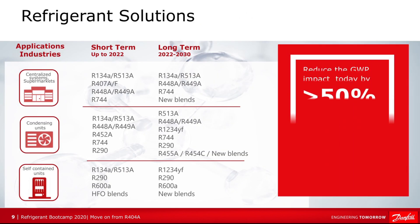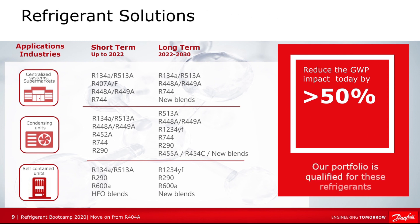This slide shows the refrigerant solutions from a Danfoss viewpoint, and how we see the short-term and long-term development of refrigerants based on those applications. At the top we have centralized systems such as supermarkets, in the middle condensed units, and at the bottom self-contained units. One of the challenges is that we do expect to see an increase in use of natural refrigerants wherever possible, since they have a lower GWP. However, due to legal aspects such as flammability, we may still see some synthetic refrigerants in use even long-term.